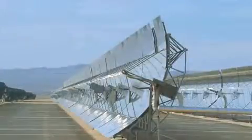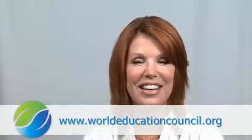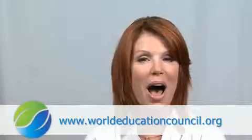By learning more about others' eco-innovations, such as creating green gardens where you might least expect to find them, the more ideas you may have for your own sustainable practices. I'm Laura Lewis for the World Education Council, WEC-TV, changing the world one mind at a time.